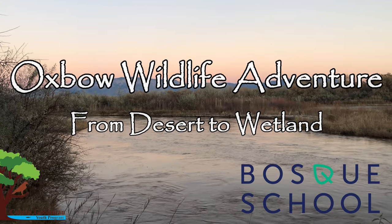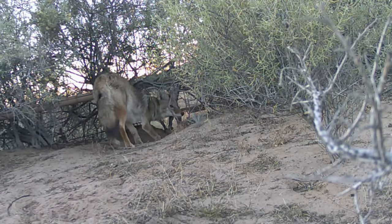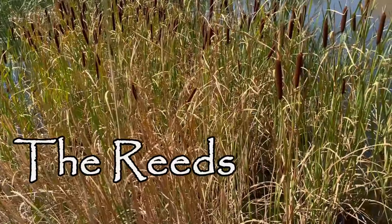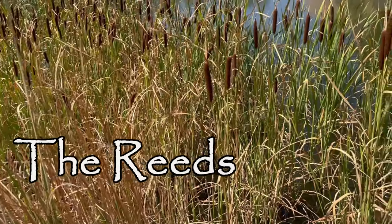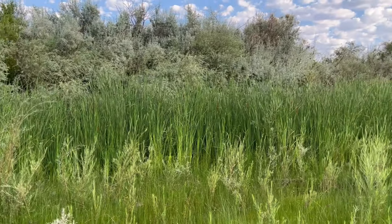In this video series, join students from the Sabrin Goodman Project and Bosque School as they explore wild nature in the middle of a city. The tall cattails and other plants of the Oxbow Marsh hide all sorts of animals, but those who look closely will see brightly colored and hungry creatures moving about.